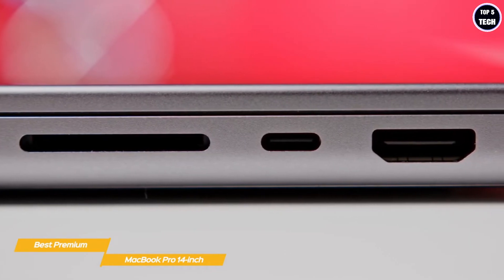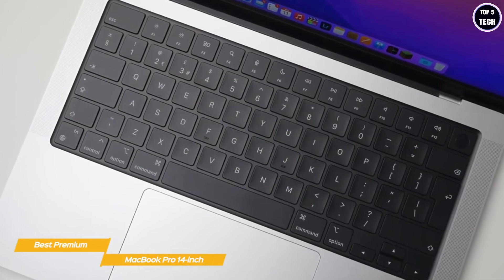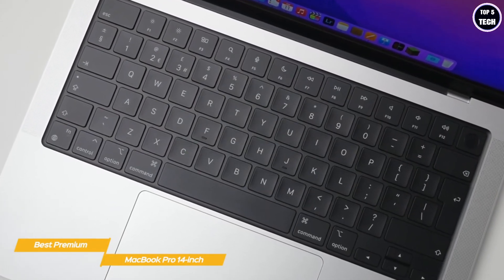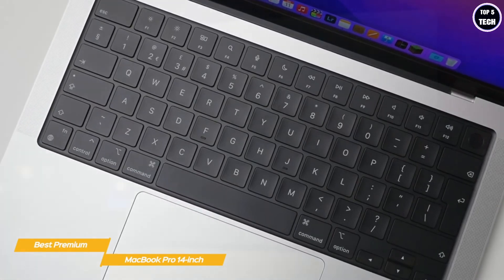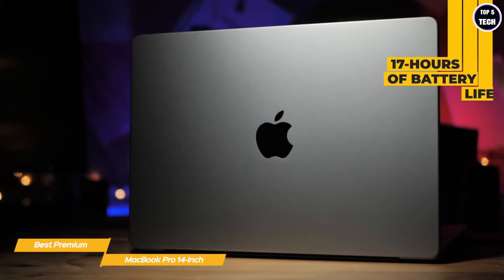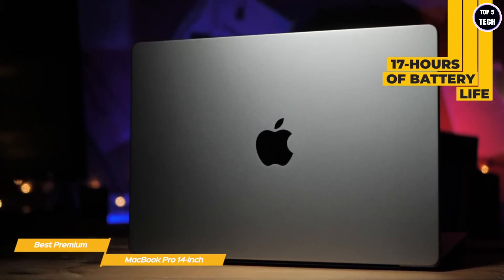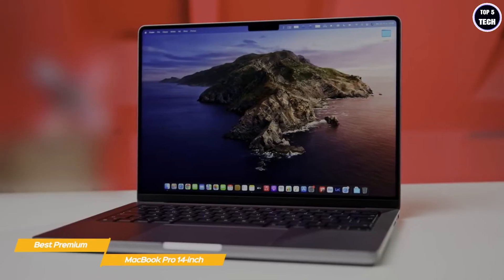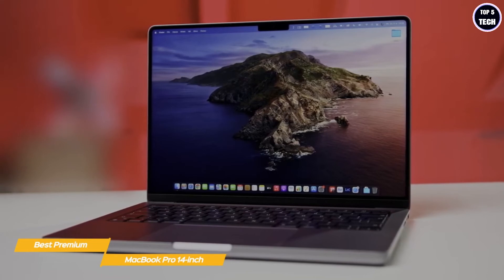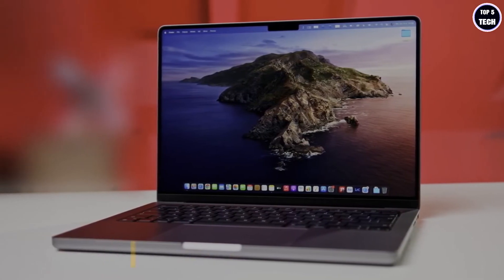Connectivity includes three Thunderbolt 4 ports with DisplayPort, a USB 3.1 port, an HDMI port, and an SDXC card slot. The MacBook Pro also features a six-speaker sound system that produces stereo sound with natural-sounding low end. For battery life, the MacBook Pro delivers up to 17 hours on a full charge, outperforming the Dell XPS 15. It's portable, powerful, and up to the task for programming, web development, and more.